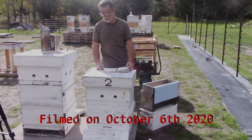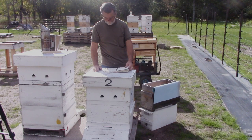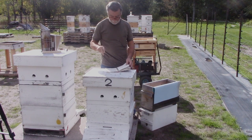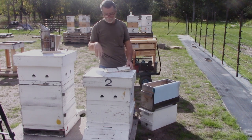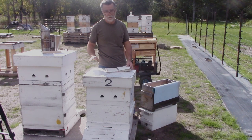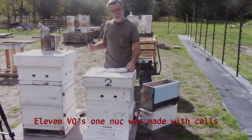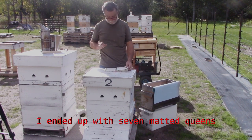Good morning guys, Scotty here, it's October 6th — not acting too bad a day. We've had some rain for the past week and haven't been able to do anything. I've been checking up on some nukes; they're not doing too bad. Hive two here swarmed way back September 6th. I went through it immediately after it swarmed, found virgin queens galore, made a whole bunch of splits. Looks like about 12 virgin queens — about six of them are mated and laying.